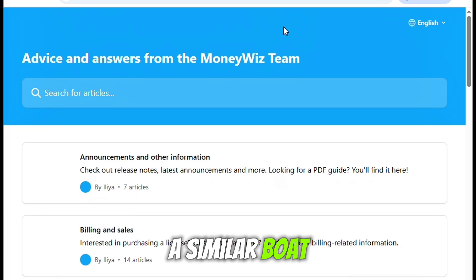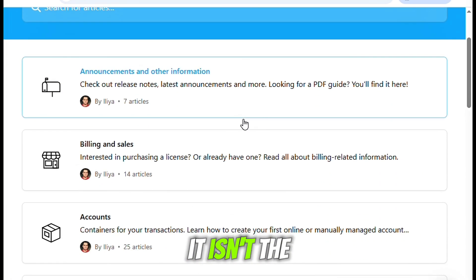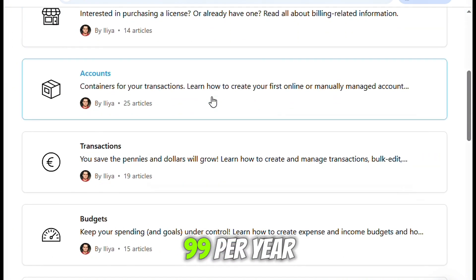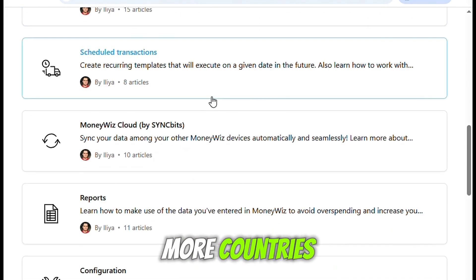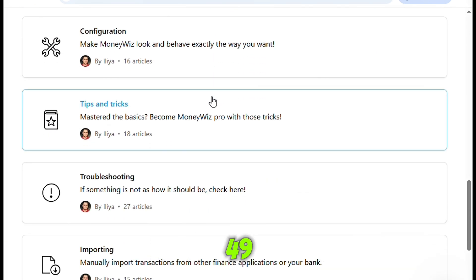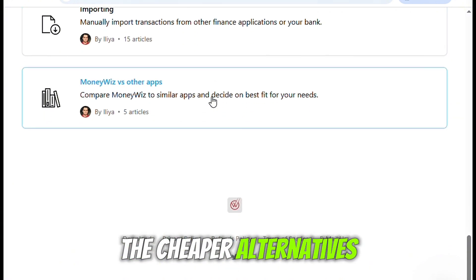If you're in a similar boat, that might be a sticking point. Another thing worth noting is that it isn't the cheapest app out there. The standard subscription costs $19.99 per year. But if you want premium features like BankSync for more countries, cryptocurrencies, and advanced reports, you're looking at $49. Compared to free tools like Mint or some of the cheaper alternatives, that's not nothing.